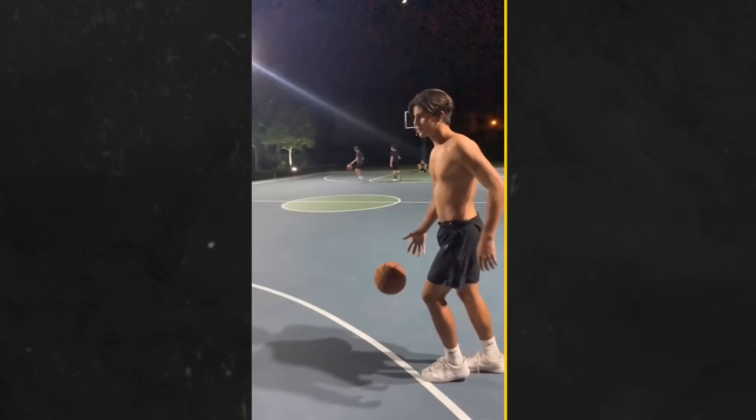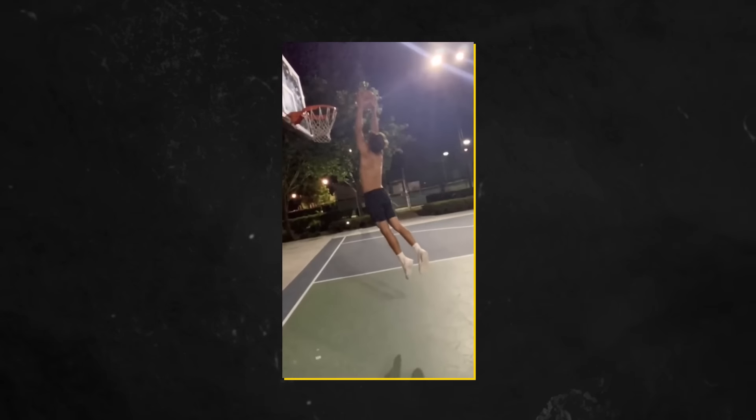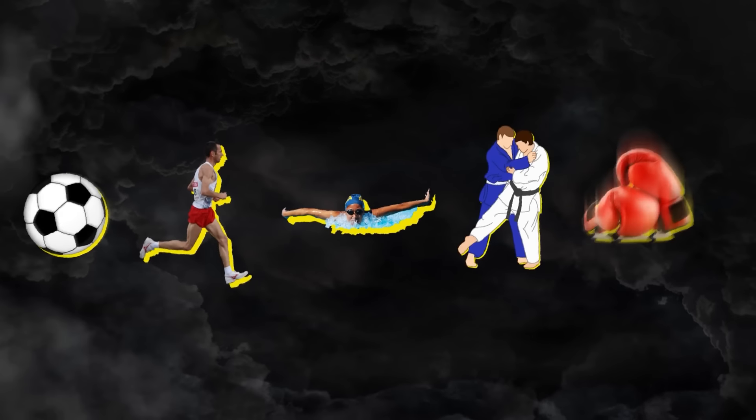Play sports. Instead of just lifting, play some sort of sport. It will give your body more dimension and athleticism than just looking like an average bodybuilder. Try soccer, distance running, swimming, jiu-jitsu, boxing, etc.